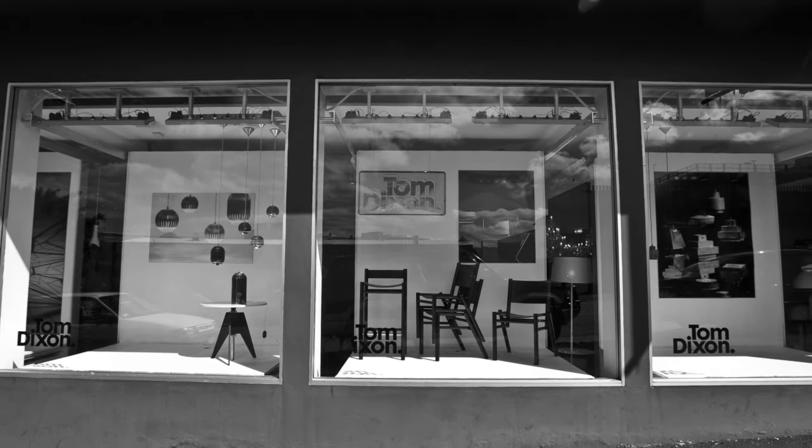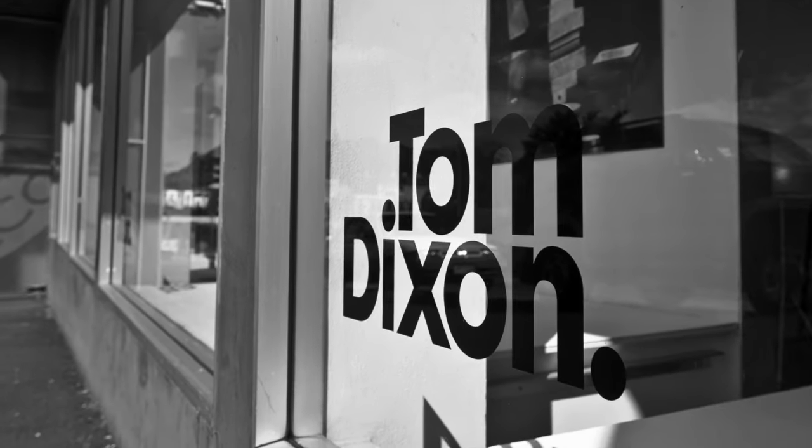The 2012 range from Tom Dixon is in-store now. The Eclective range and a fabulous new lighting range — come and have a look, it's looking incredible.